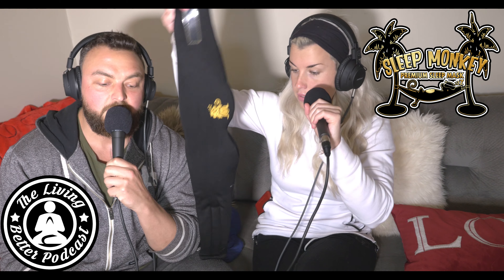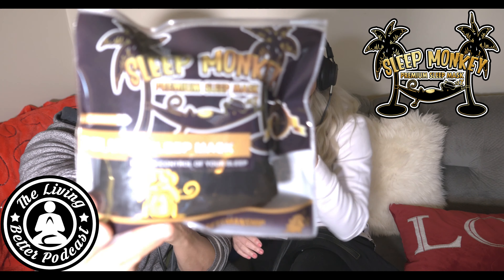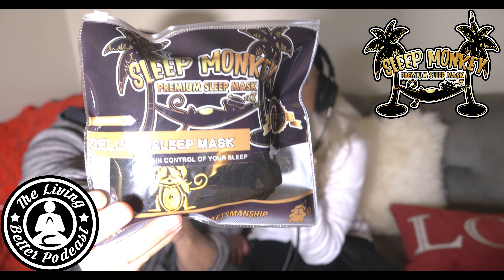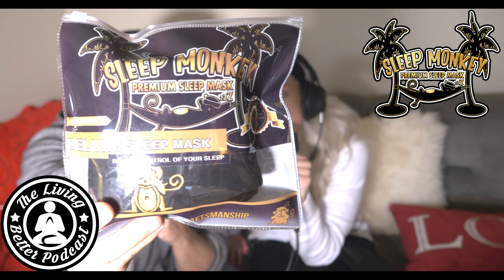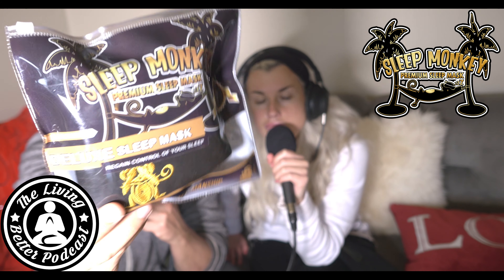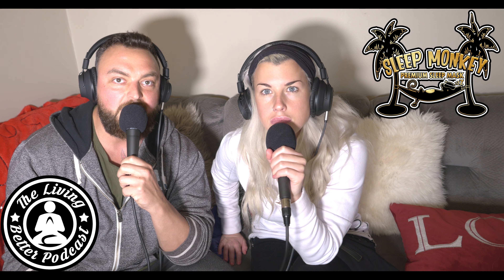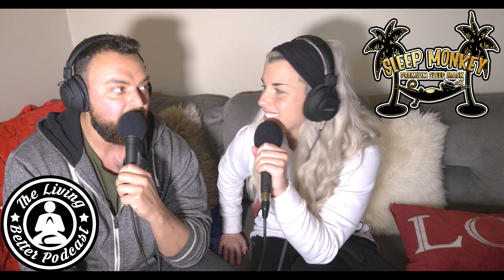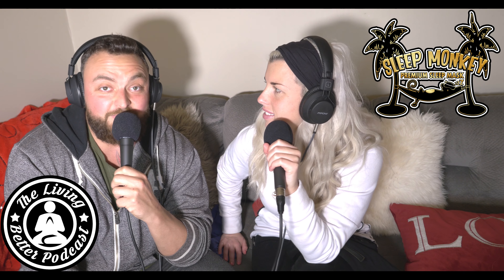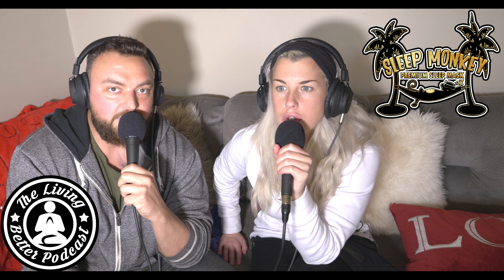It comes in this beautiful packaging — you have the little monkey, it's black and gold, so it's perfect for guys, girls, kids, or anybody. It's very versatile in terms of looks. And it's not just something you use at home — when you travel on a plane or take the train, we put the Sleep Monkey on and sleep very well. Even at a hotel it works great.